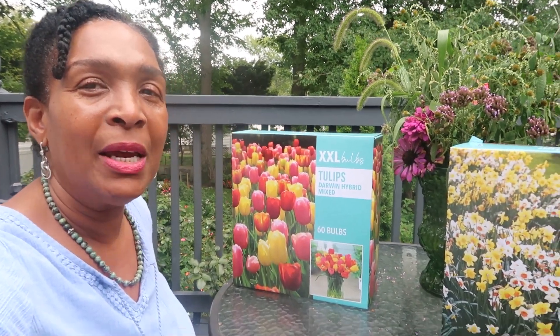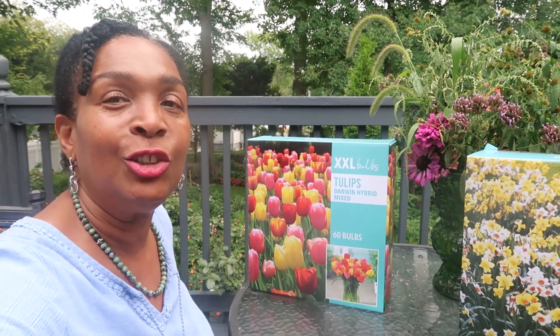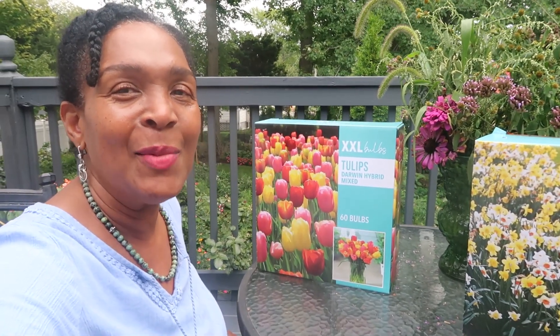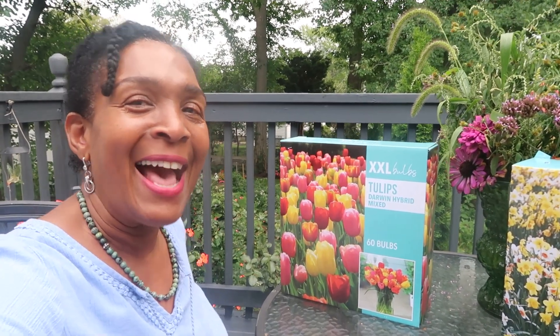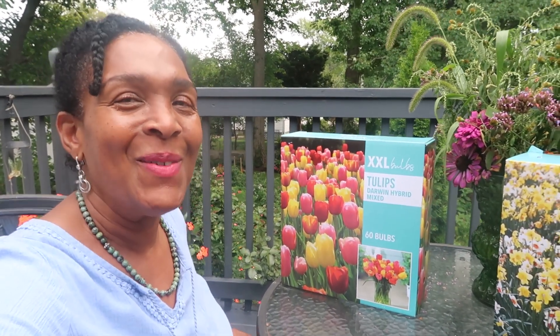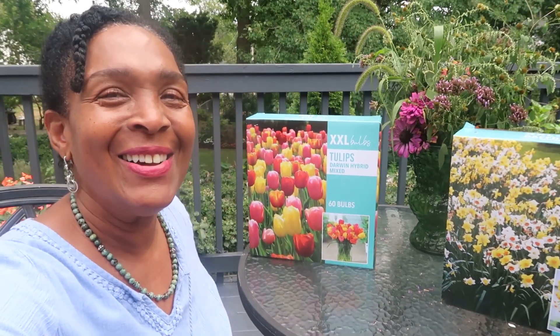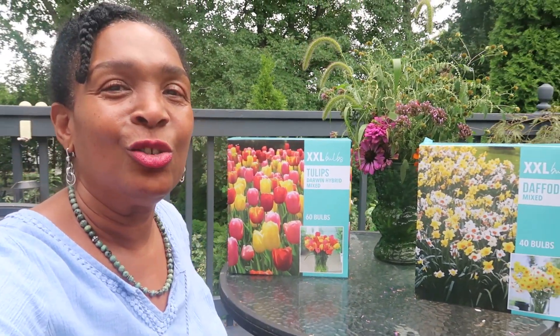All of that is in the works, and it is because of you — because you have been watching the videos, subscribing to the channel, hitting the notification bell, making comments, and having fun with me here at Catherine's Garden and Home, where we grow, grow, grow, grow together. Thank you, my gardening friends, for making this such an enjoyable time.